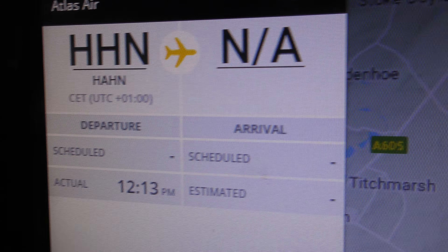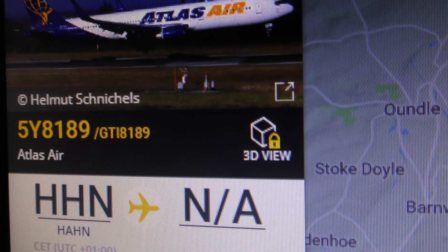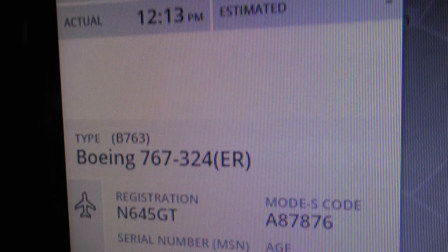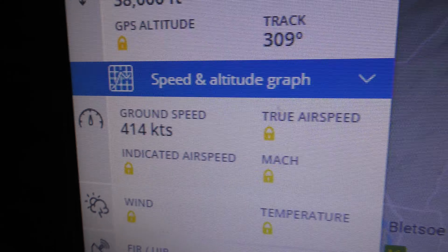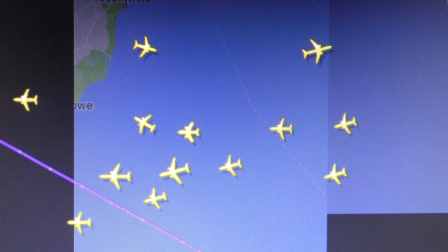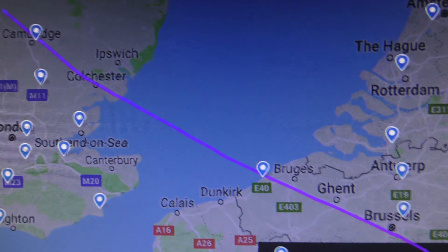They've got it as going from Hahn in Germany. I don't think I've seen an Atlas Air Boeing 767 before. Let's just check the flight path to see where it has come from. Sometimes Flight Radar is wrong, but not always.